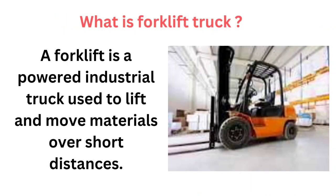What is a forklift truck? A forklift is a powered industrial truck used to lift and move materials over short distances.